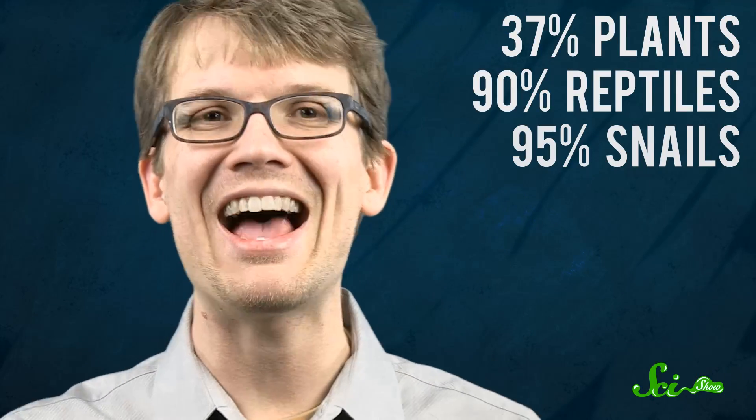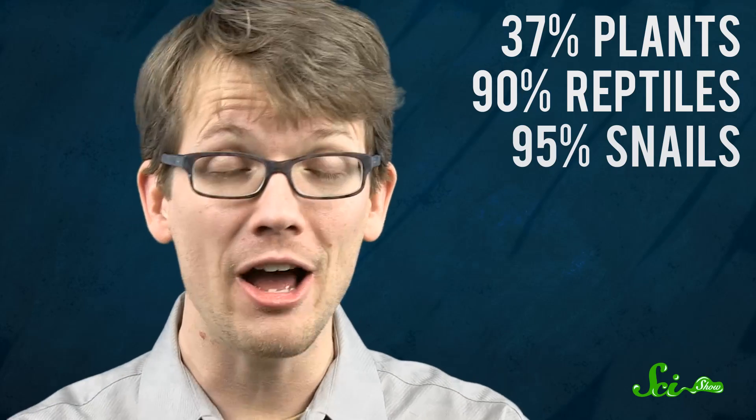37% of its plants, 90% of its reptiles, and 95% of its land snails are endemic to the island. It sports a total of over 300 endemic species, third only to Hawaii and the Galapagos in endemic biodiversity.